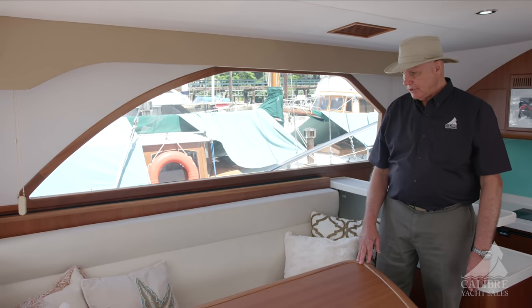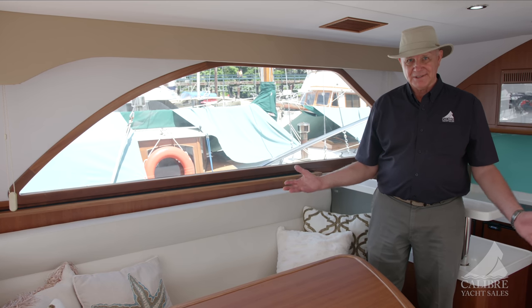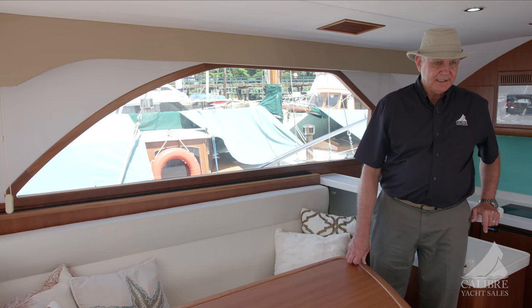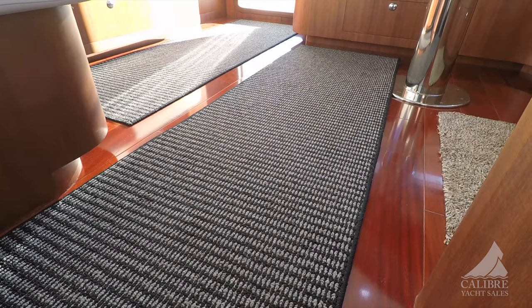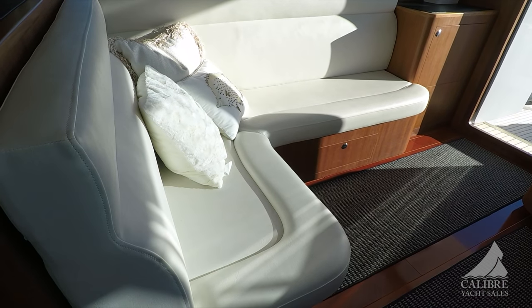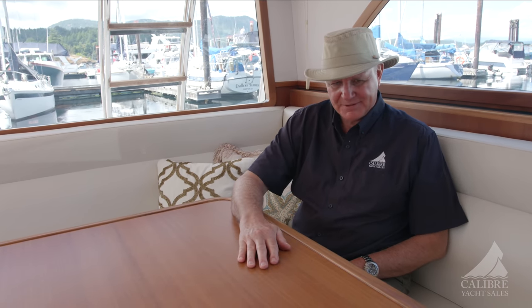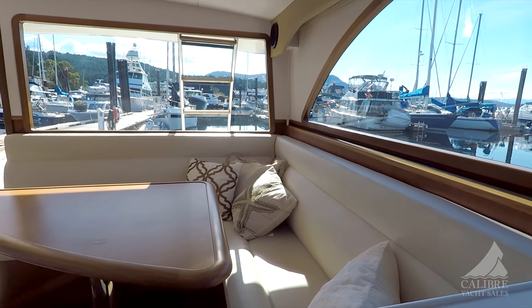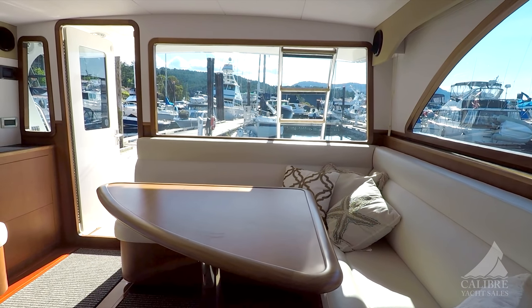It feels really good in here. Look at the quality — it looks new, doesn't it? It should with less than 200 hours on the engines. I'll show you the curtains once we get to the other side. I think it's very tastefully done. I wanted to point out the accent runners and the throw cushions — very beautifully done. Look at the space! The finish on this table is beautiful. These seats are so comfortable — notice the bolsters, just at the right place, just under your legs, to make it feel comfortable. You can sit here a long time and really enjoy this space.